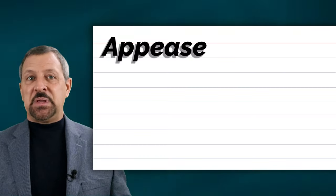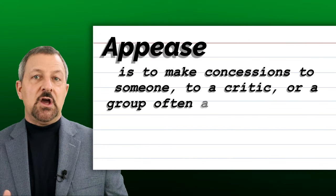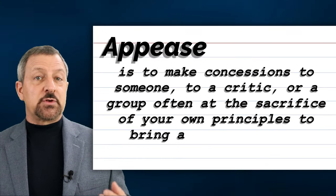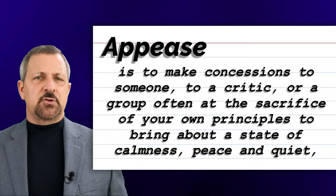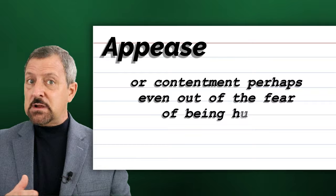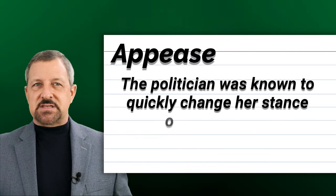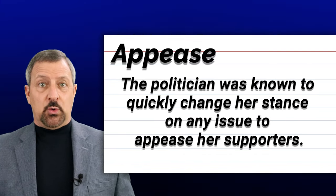The third word is appease. Appease is to make concessions to someone, to a critic, or a group, often at the sacrifice of your own principles to bring about a state of calmness, peace and quiet, or contentment, perhaps even out of the fear of being hurt. When appease is used in a sentence, it sounds and looks like this: The politician was known to quickly change their stance on any issue to appease their supporters.